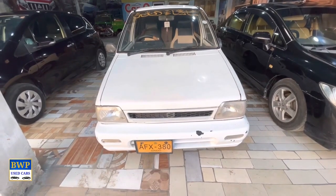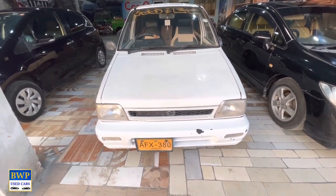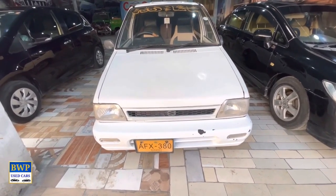Mehran 2004, Sindh registration. The price is 500,000. Original driver car, QP available. Bahawalpur. Ranger pump. You will get the number in the description.